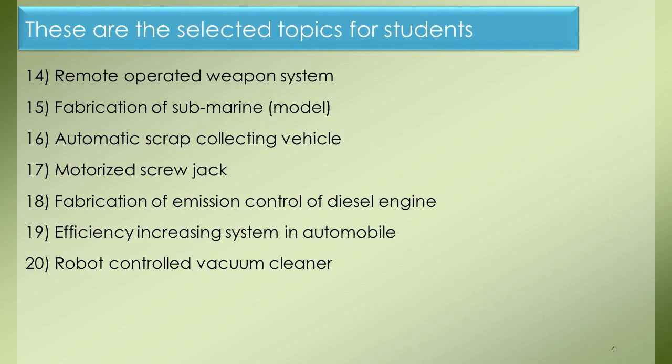Project 14: Remote Operated Weapon System. Project 15: Fabrication of Submarine Model. Project 16: Automatic Scrap Collecting Vehicle. Project 17: Motorized Screw Jacks. Project 18: Fabrication of Emission Control of Diesel Engine. Project 19: Efficiency Increasing System in Automobile. Project 20: Robot Controlled Vacuum Cleaner.